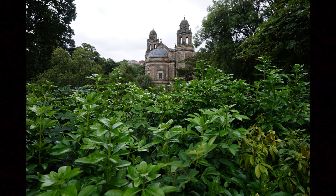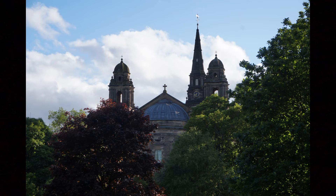St. Cuthbert's has sometimes been called the West Kirk because it is at the western end of central Edinburgh, just to the west of Princes Street Gardens. These gardens used to be a lake or loch, known as the Norlach, which we can see in one of the older images posted earlier.